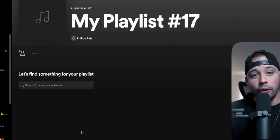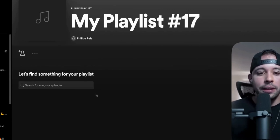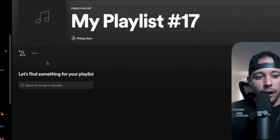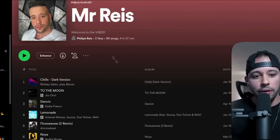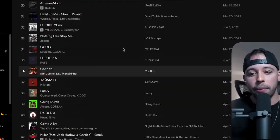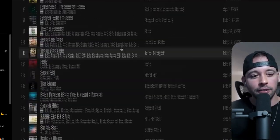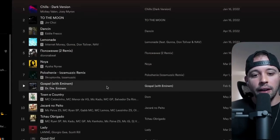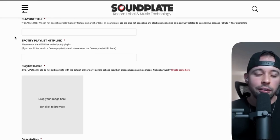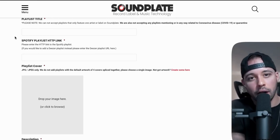Before you fill out the soundplate.com website, I'd highly recommend that you choose about 50 to 100 songs so you have some music on your playlist. I have my own playlist here — the name is Mr. Reese — and this is what a filled-up playlist looks like. These are songs I personally like to listen to. After you've added some songs, you can go back to Soundplate and fill out all the information there, just like you filled it out on spotify.com.